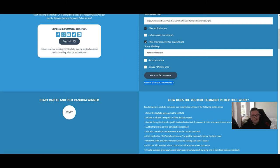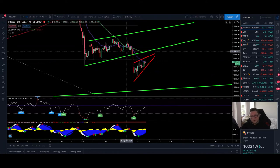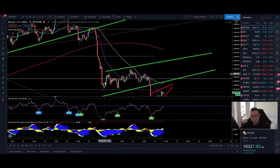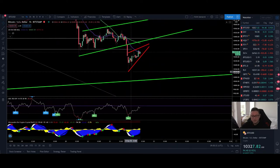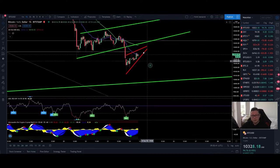Now let's start with the content. Currently Bitcoin broke out from a bear flag that we were forming after dropping towards $10,300. Yesterday we reached $10,130 and it looks like we are forming here in the one-hour timeframe another bearish rising wedge, which tends to break out to the downside.